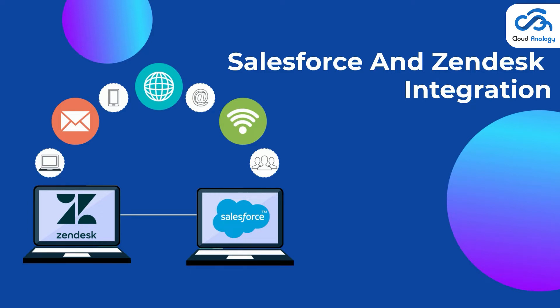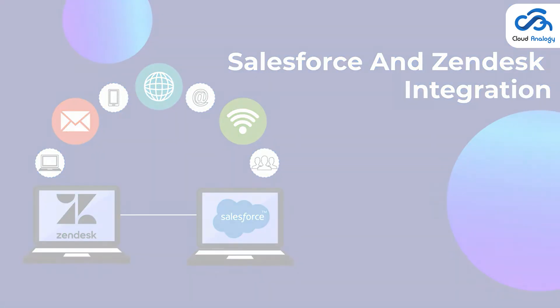Do you want to explore more why a Salesforce Zendesk integration is needed in the first place and how it can benefit your teams? Here's what we'll cover in this video: Introduction to Zendesk, benefits of Salesforce and Zendesk integration, and steps to integrate Salesforce and Zendesk. So let's get started with the introduction of Zendesk.